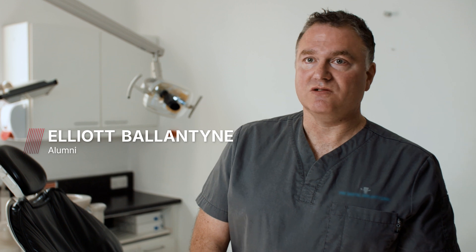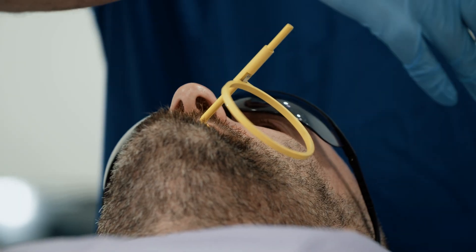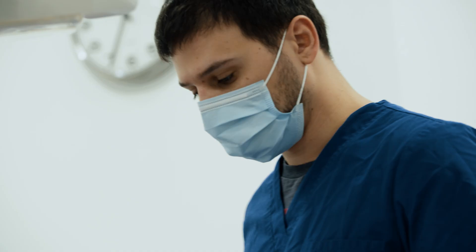It's enhanced my surgical skills without a doubt and I've had exposure to a lot of interesting, more complicated implant cases.